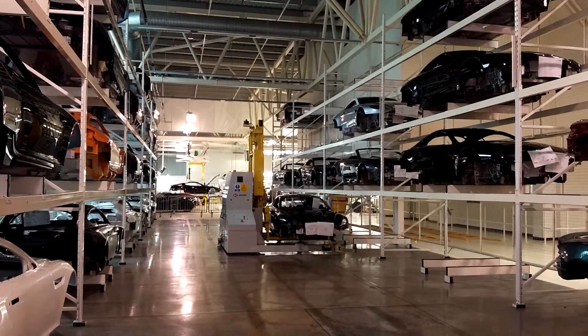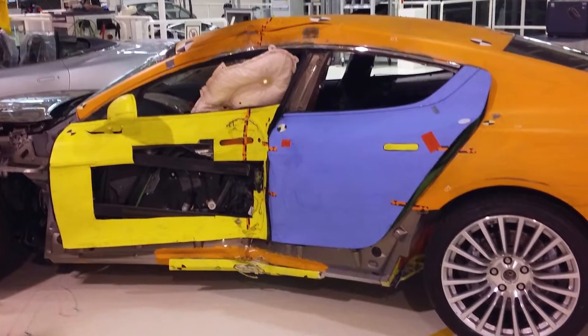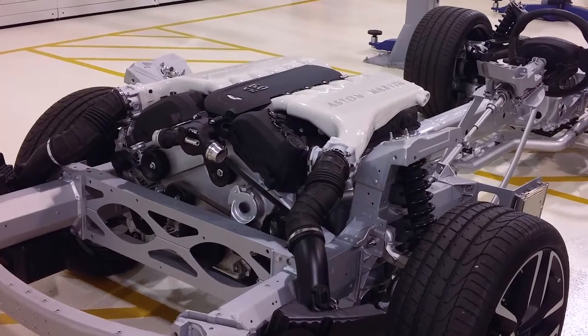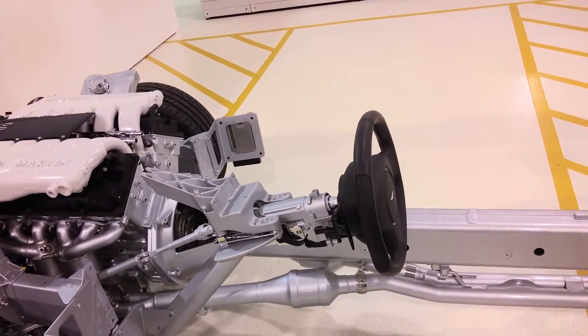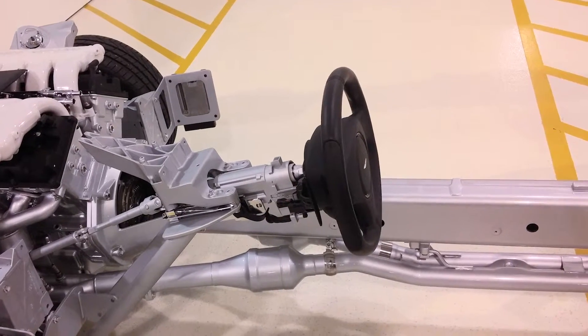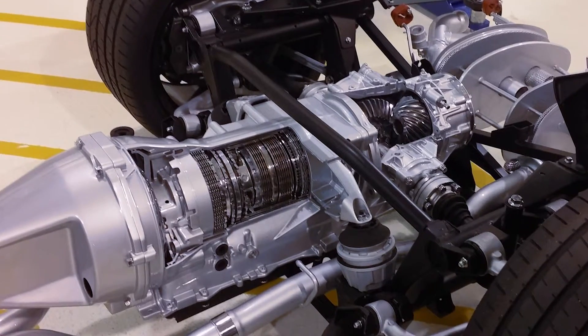As we move around the factory to see cars in various states, we see a crash-tested car — it's interesting to see a hundred grand car smashed up there. We also get to see stripped down bodies showing just the engine, just the drivetrain and steering wheel, and how they're all being built up. I love this cross-section of the gearbox and differential that we get to see here.